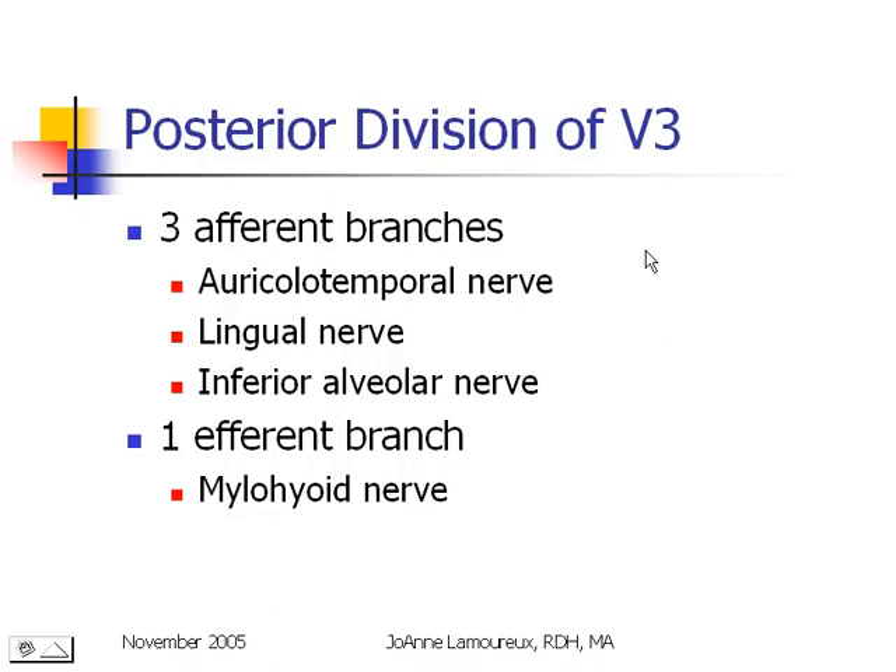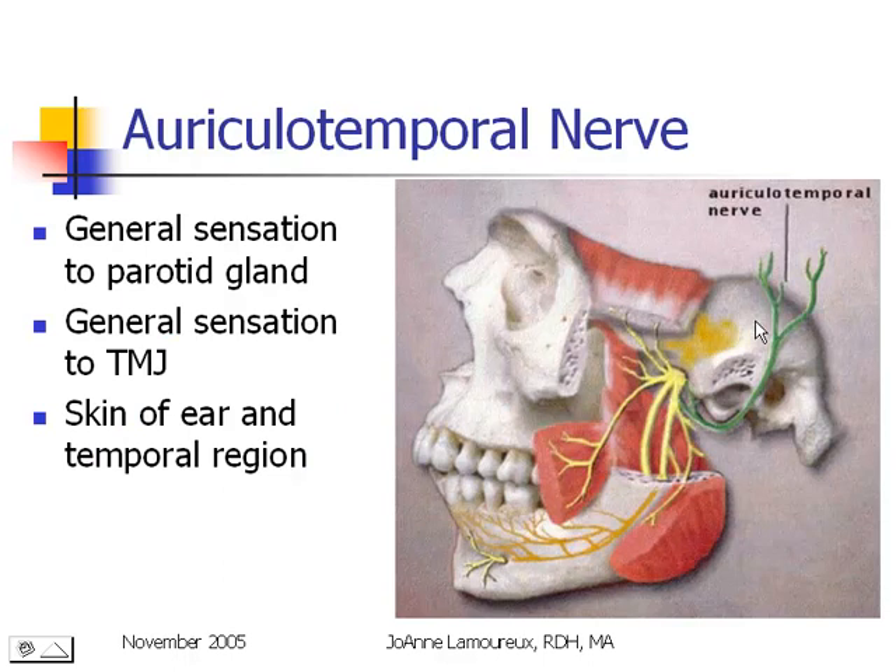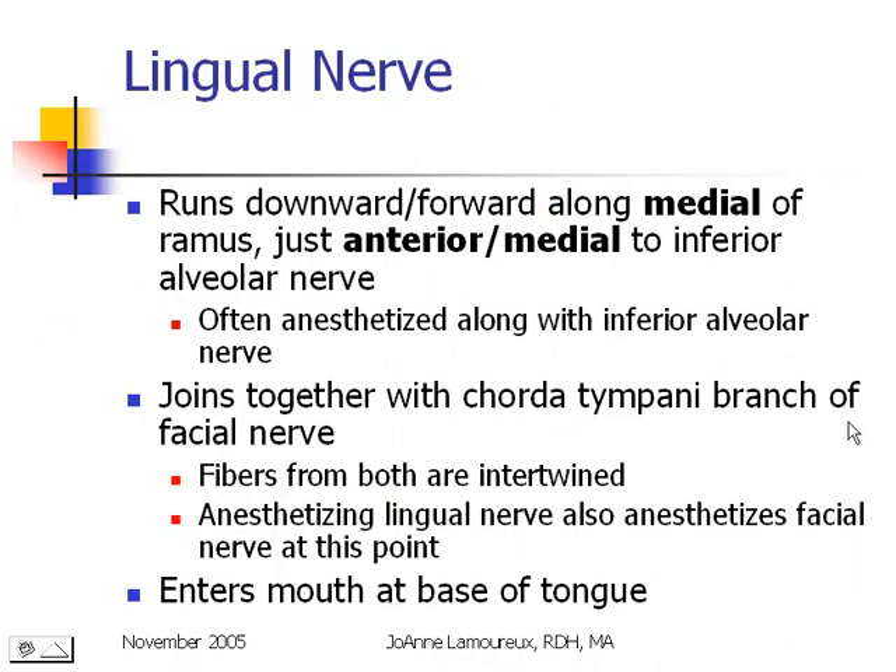The posterior division of the mandibular nerve has three afferent branches: the auriculo-temporal, the lingual, and the inferior alveolar, plus one efferent branch to the mylohyoid and a smaller one to the anterior belly of the digastric. The auriculo-temporal nerve is not something we anesthetize; it's a sensory branch providing information from the parotid gland, the TMJ, and the skin of the ear and temporal region. The lingual nerve runs in a downward and forward direction on the inside of the mandible, anatomically located just in front of and a little medial to the inferior alveolar nerve. Often when we're blocking the inferior alveolar nerve, we'll also get the lingual nerve anesthetized.